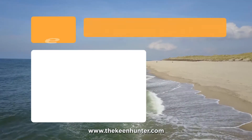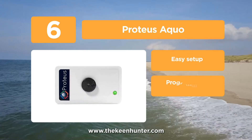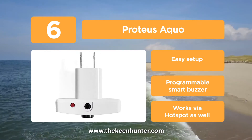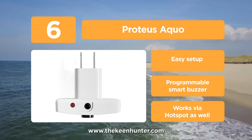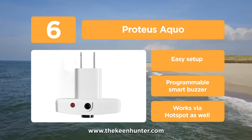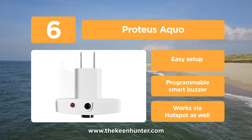Moving to our next pick at number 6, we have the Proteus Wi-Fi Temperature Humidity Sensor. If you are worried about Wi-Fi connectivity or no signal issues, Proteus solves it all — it can quickly work on a hotspot connection or even different networks. The Wi-Fi feature has no monthly charges. Proteus also sends alerts via email or text messages to multiple phones and emails at the same time. Setup is hassle-free, as it plugs directly into the outlet.